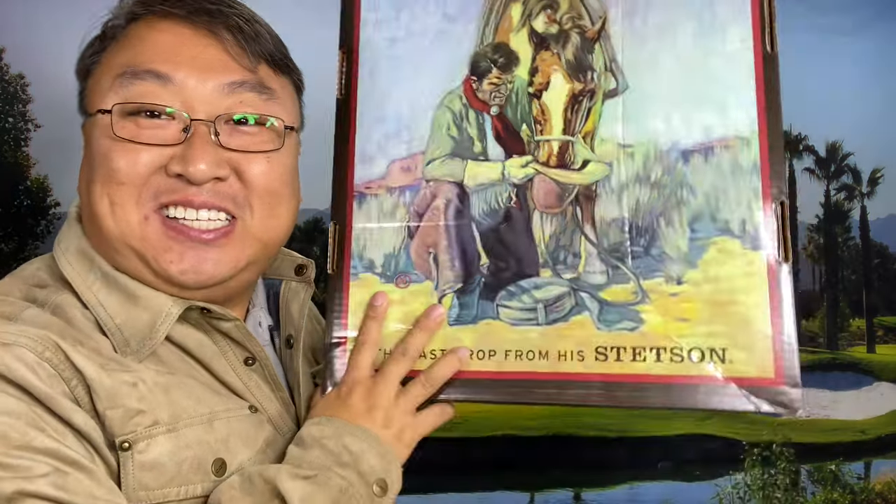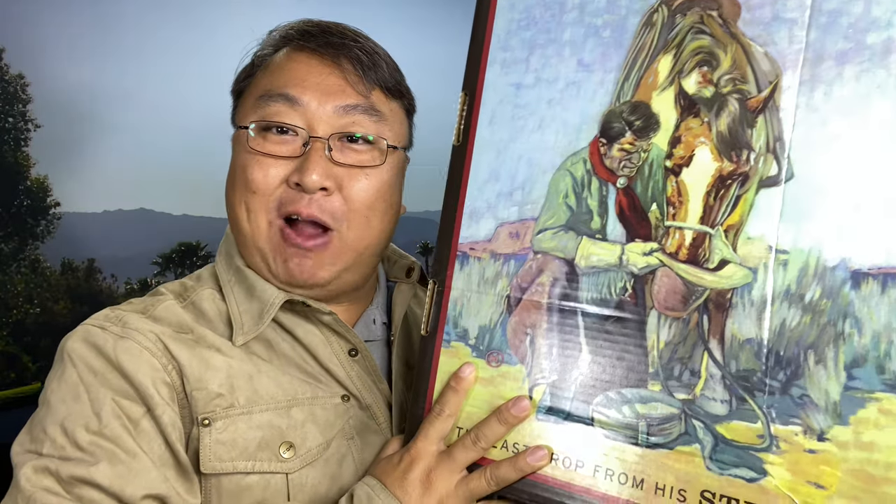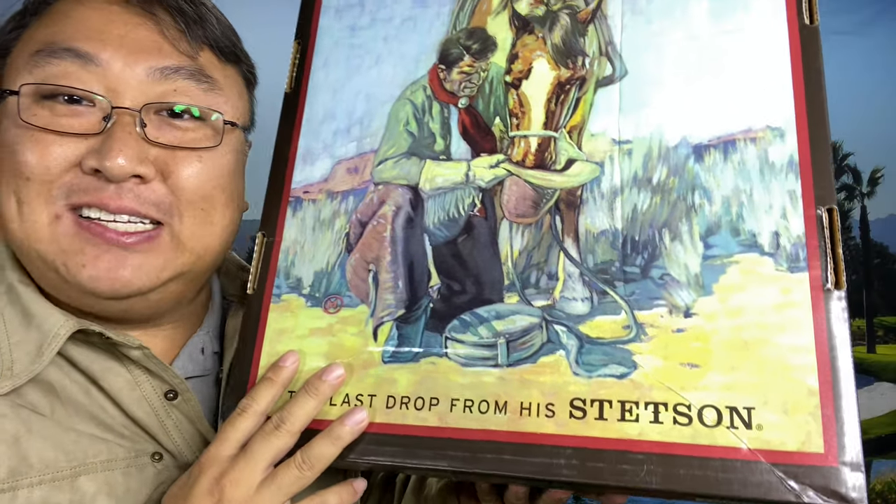Today I want to show you my Stetson Cowboy Hat. What's happening, Panda Nation? Peter Von Panda here. I just bought myself my very first Stetson Cowboy Hat.